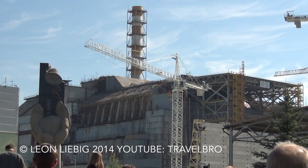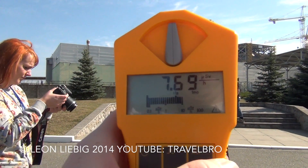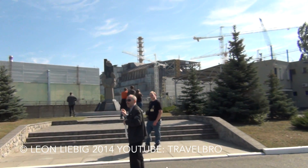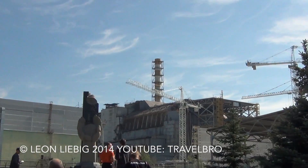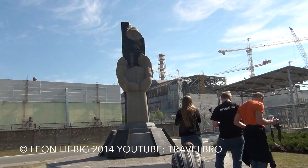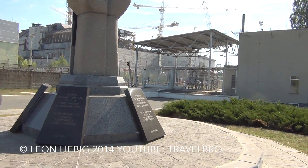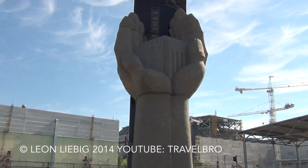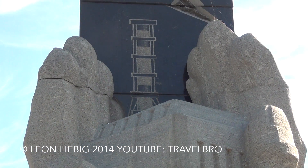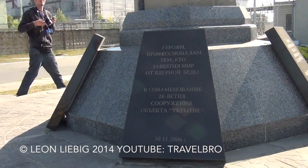They will move naturally over Unit Number 4. And their facility — the new safe confinement — will cover Unit Number 4. This monument is dedicated to the builders who constructed this facility, the shelter object. The radiation level is a little bit higher than at the administrative building, because we are approximately 400 meters from Unit Number 4. There are micro-rems here, but milli-rems there.